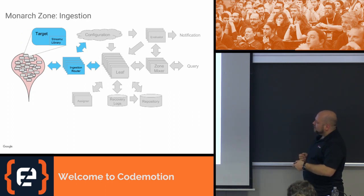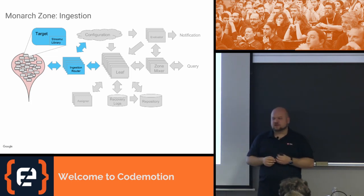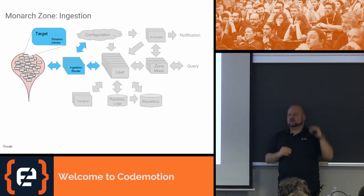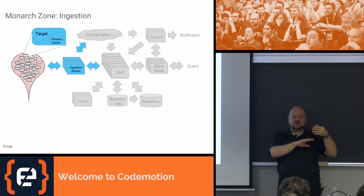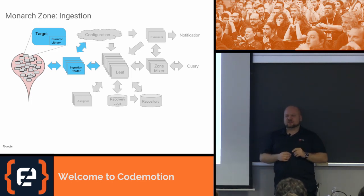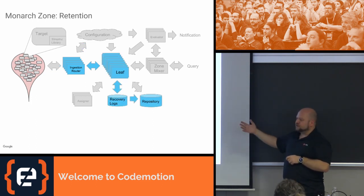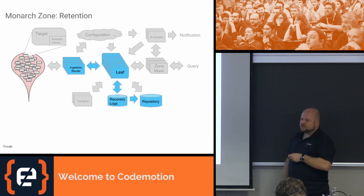Now we have the target and want to get metrics into Monarch. The Streamsy library contacts a part of Monarch called the ingestion routers. The ingestion router knows the configuration; the target says 'I have all these metrics — what do you want?' and the ingestion router replies: of the 1,000 metrics you have, I only need these three or four. I want this one every second, this other one every five minutes, this one every time it changes. The ingestion router knows the configuration, knows the target, and knows which pieces of Monarch — called leaves — will store the information. Each leaf stores all the information arriving from targets through the ingestion routers.